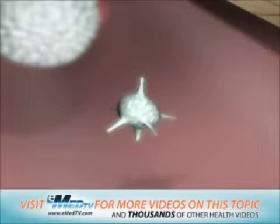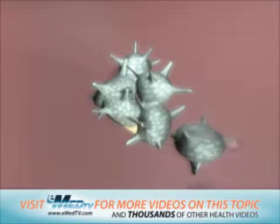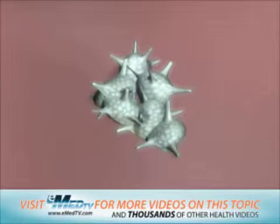Platelets help to seal off a blood vessel when it has been cut or torn and act like your own natural bandage. They clump together to plug a wound inside the body or on the skin and stop blood from flowing out of the damaged area. This is the first step in the formation of a clot.